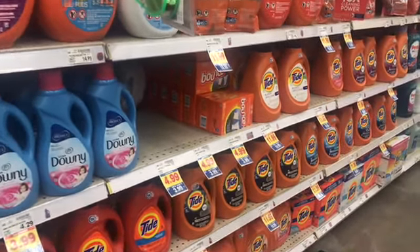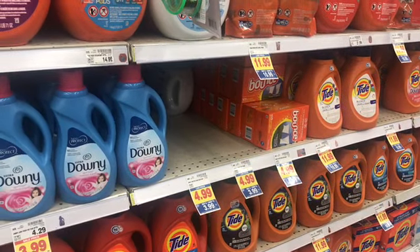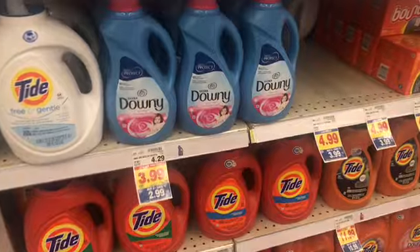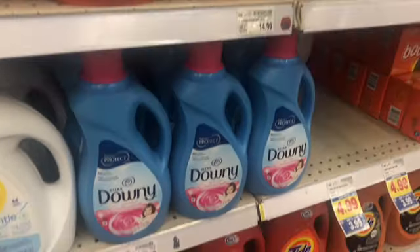Hey friends, welcome back. So I came over to — what store is this? Kroger's, y'all. I'm mind-dribbling and I'm not going to go down every aisle, but I'm just going to show y'all some of the mega event stuff. It started today — Buy Five, Save Five.